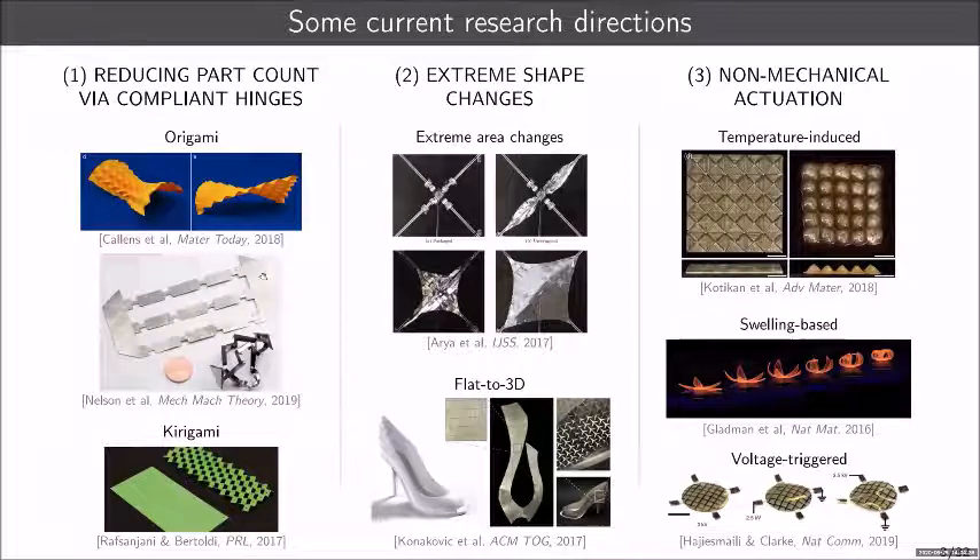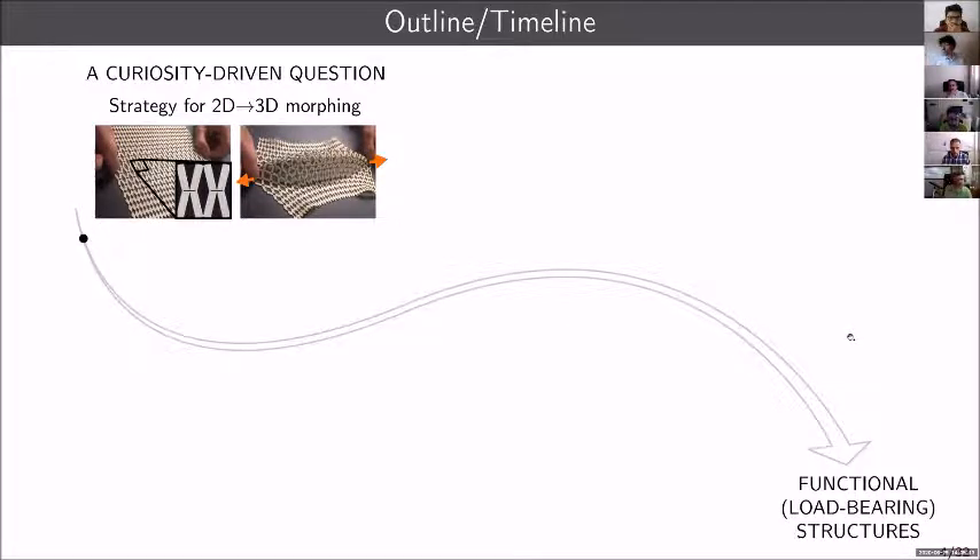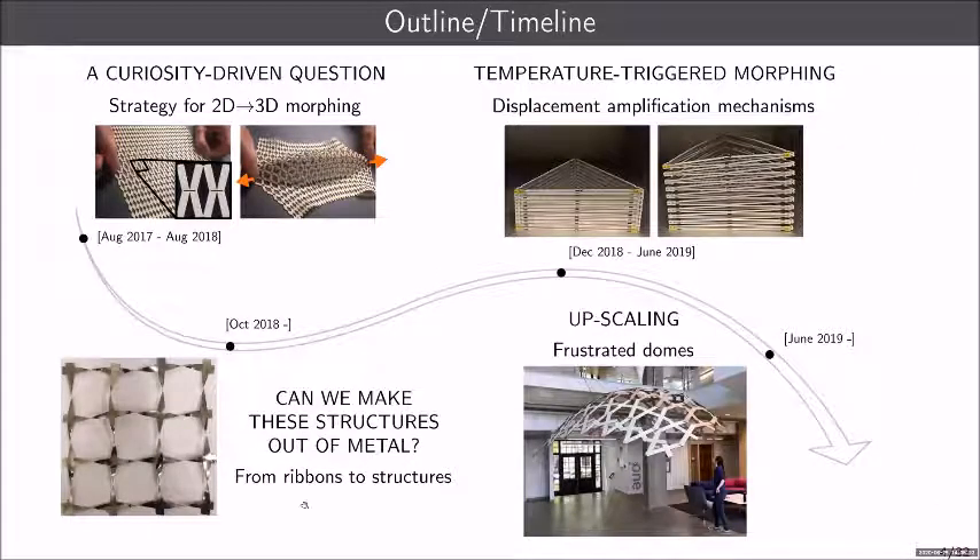In this presentation I'll take you on a journey through the work started at Caltech and continuing at Stony Brook on shape morphing structures. Everything started with a curiosity-driven question: find a strategy for 3D shape transformation that was simpler than what existed in the literature. We then took steps to bridge the gap between this tabletop-scale idea and potentially functional, load-bearing structures. Along the way I'll show how we can create structures from structurally relevant materials like metals, discuss temperature-triggered shape morphing, and make notes about upscaling.